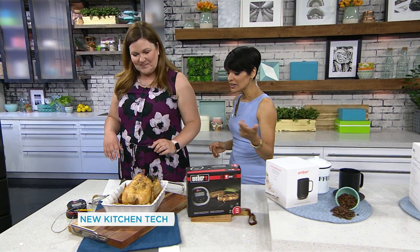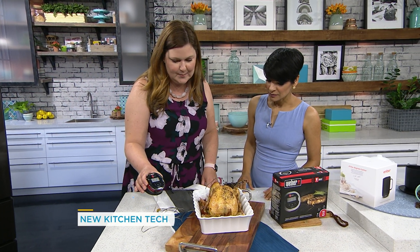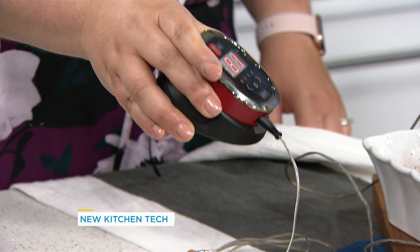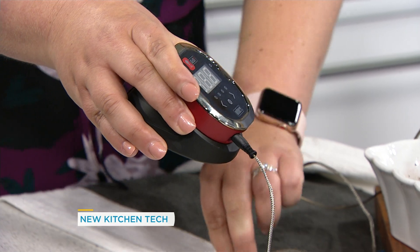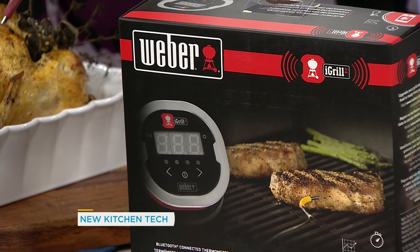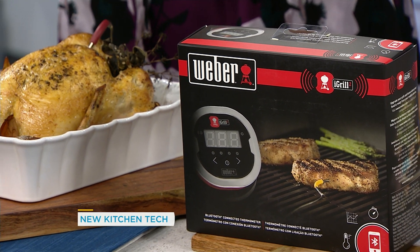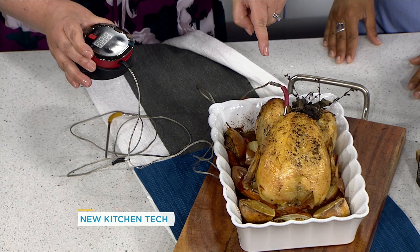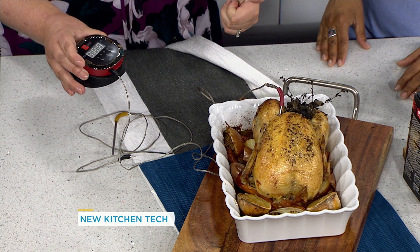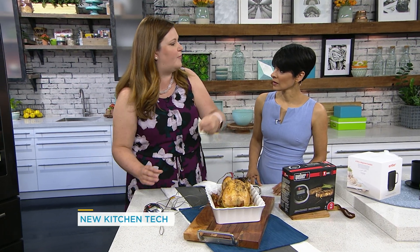This is really cool too and very handy. This is the iGrill from Weber, the barbecue company. It's a Bluetooth-connected little device that you put on the outside of your grill, and it has probes that you connect into it — they go all the way into your meat. You can connect up to four different probes. It syncs to an app using Bluetooth on your phone, and once you put the probe into your meat, it will tell you the perfect temperature, the timers, and when it's done.